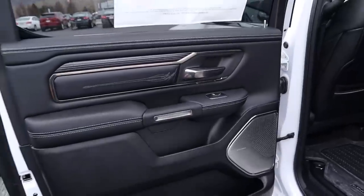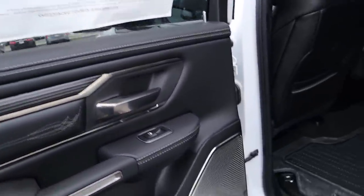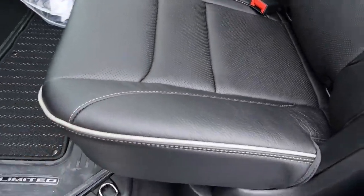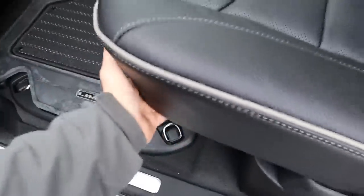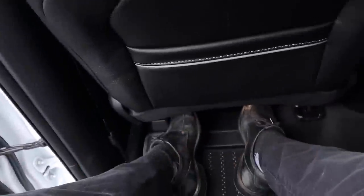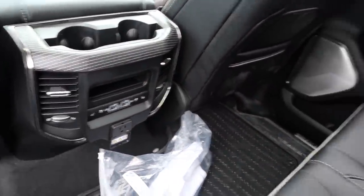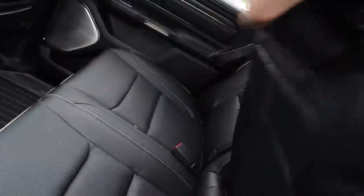Coming over to the Ram 1500 rear, there's leather over the whole door panel with embroidery, nice wood trim up above, and a Harman Kardon sound system — power side steps here too. The seats are full black leather with perforations and piping. There's a little Ram box storage area with storage space underneath, just like the Ford. I fit well at 5'11" with good headroom and legroom. There are cup holders, charging spaces, heated and ventilated seats, and a pull-down center console with cup holders.